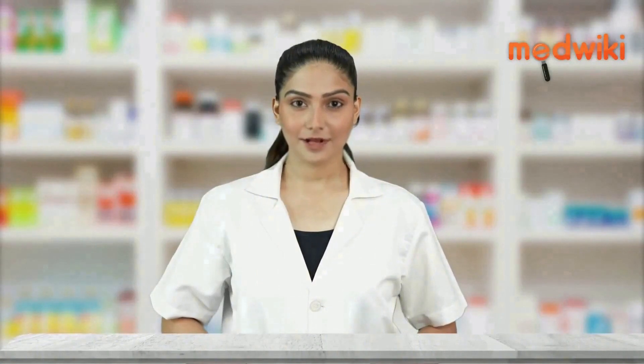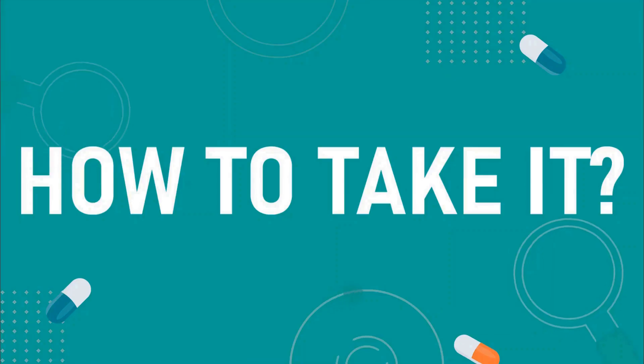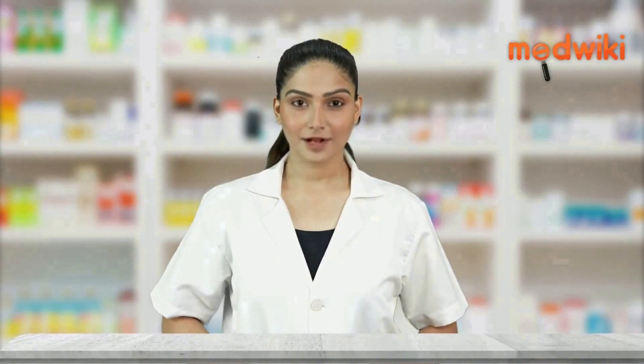It works by blocking the production of certain chemical messengers in the body that cause inflammation, redness, swelling and allergies. Take this medicine in the dose and duration as advised by your doctor.